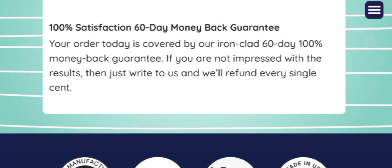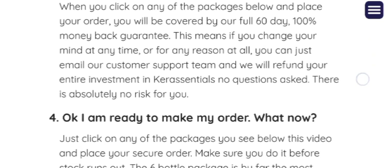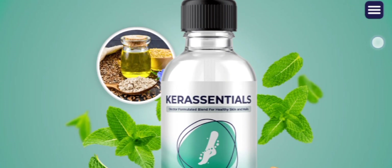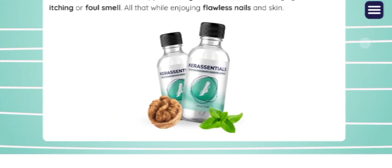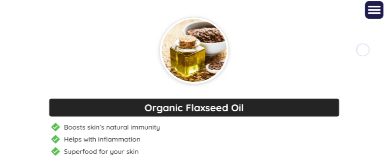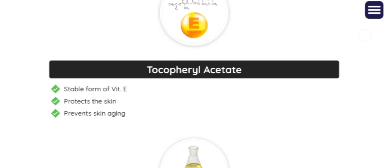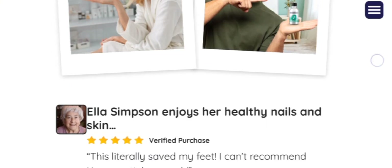Now talking about where to purchase this supplement — it is available only on its official website. I have left the link in the description box below that will direct you to the official website so you can purchase directly from there. Just be careful while purchasing because a lot of fake websites are trying to sell fake supplements. This is the only link on the whole internet where the original Kera Essential is sold.